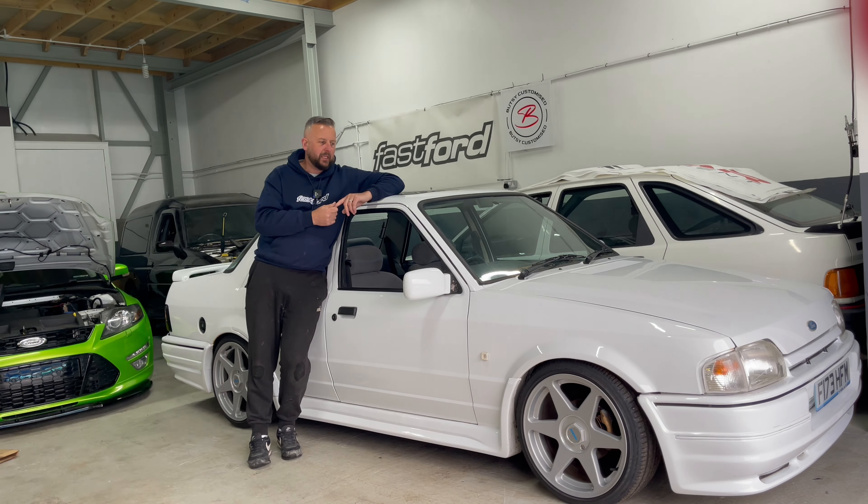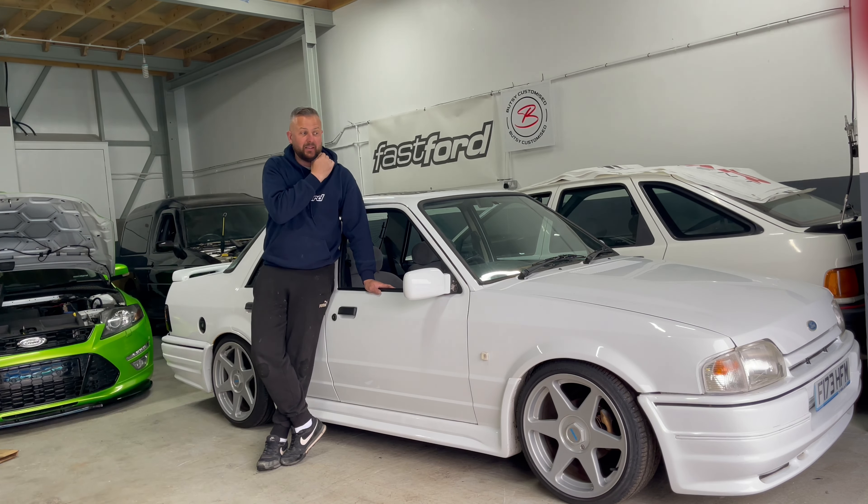It has now got an RS turbo engine in it and it runs as sweet as a nut — it's probably one of the best RS turbo engines I've heard running in a long time. Bear in mind the car it came out of had sat for a year or two in a barn. It's good that you turn the key and it just goes well. Peter obviously knows what he's doing with these engines, so he got it running pretty spot on.